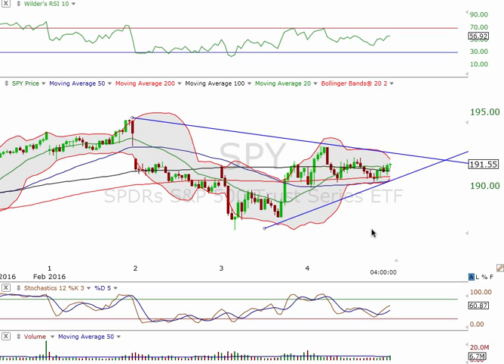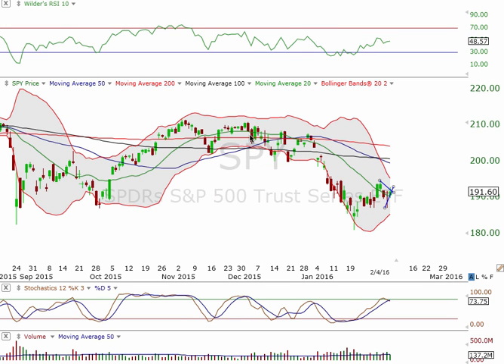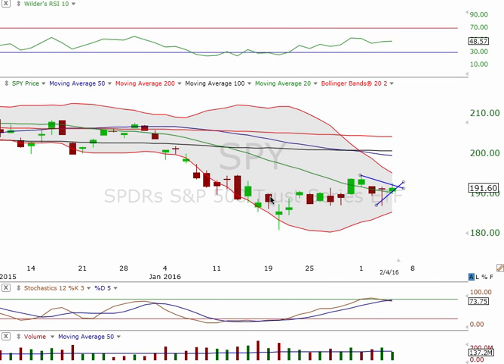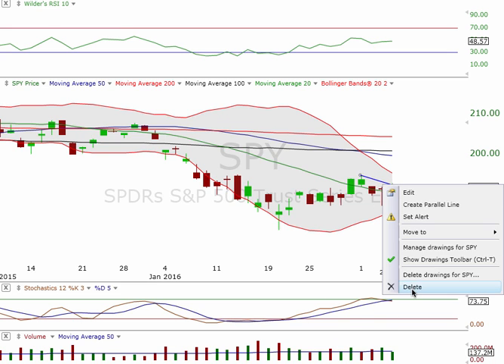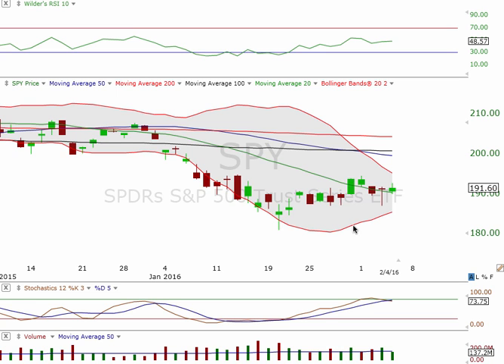We do have a PCLN trade that could be an epic trade. You know how that moves on a Friday, so make sure you're in the chat room tomorrow. We'll be able to go over that. We're going to go over a couple of daily charts that look really nice right now. We'll leave SPY the way it is. You can see that the candles on the daily — it's just a mess. There's such indecision right now.